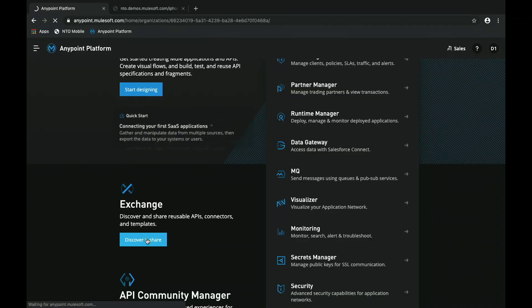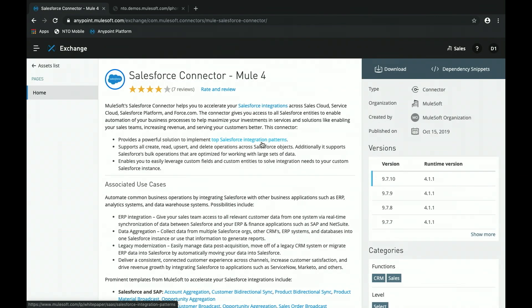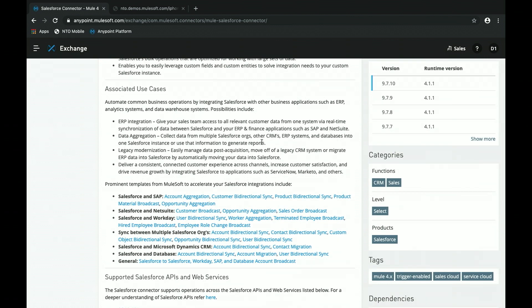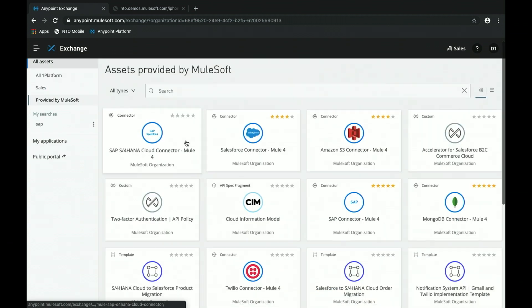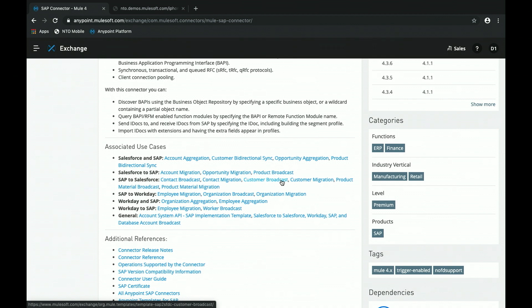In Exchange we have a number of different assets. There are two categories: the public exchange provided by MuleSoft, where we publish all our connectors — connectors to over 200 technologies — making it really easy to drag and drop and connect to an SAP, a MySQL, or whatever backend system. If you go into the Salesforce connector, it's very well documented and easy to self-service consume. Within that connector asset we also have a number of different examples and templates published that use these connectors. The level of documentation and consumability is consistent across all our connectors.